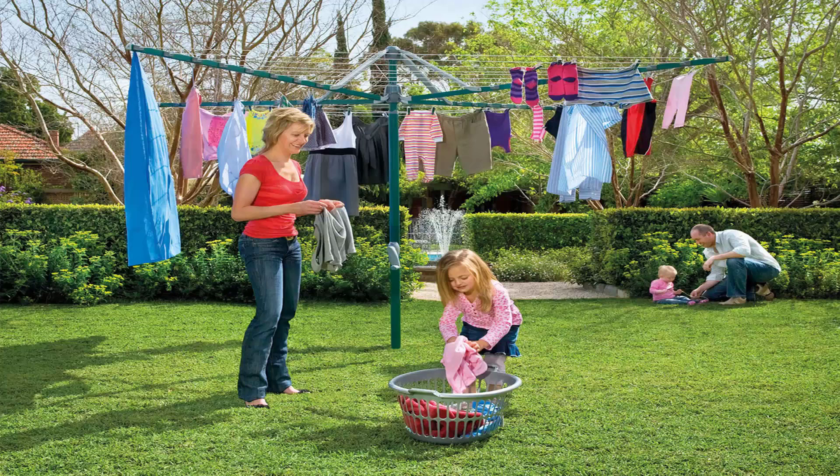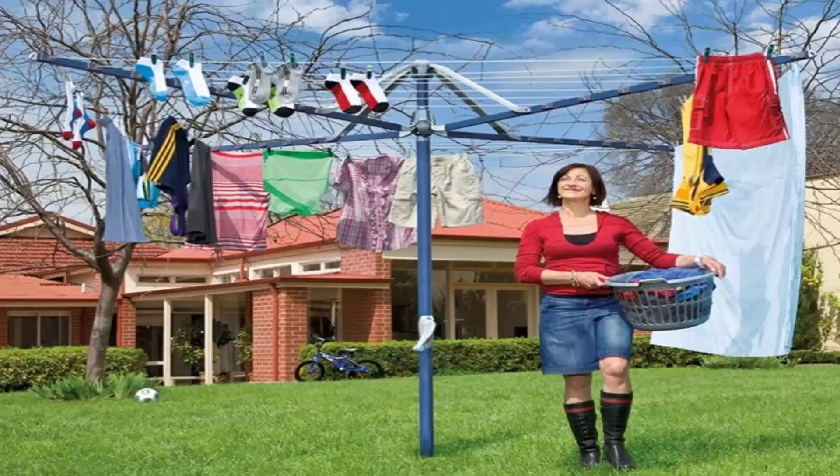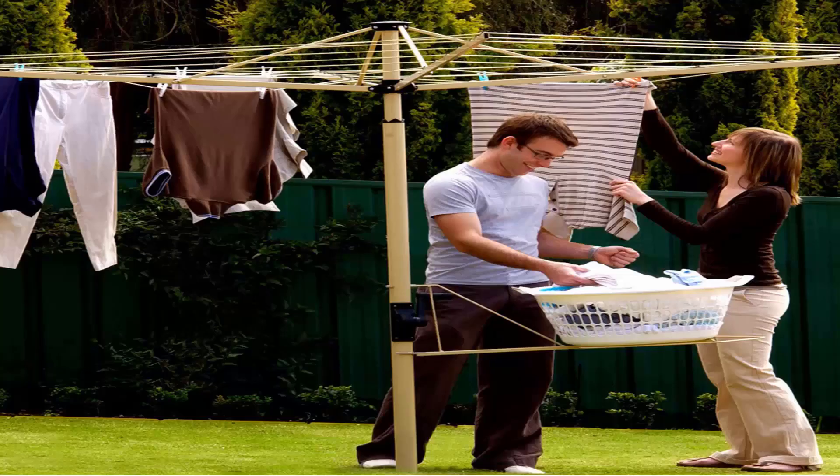These units do come in a range of sizes — this one here is the Hills Hoist 8 Line, which is the biggest one on the market from Hills. There are a range of smaller sizes available as well. They also come in a range of colours including light blue, as this one, and green as pictured before, and you can also get a range of Austral clotheslines which come in cream, grey and green as well.